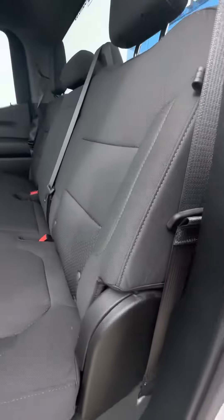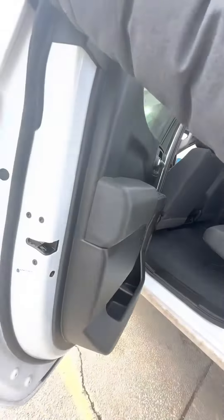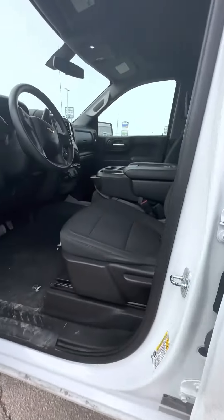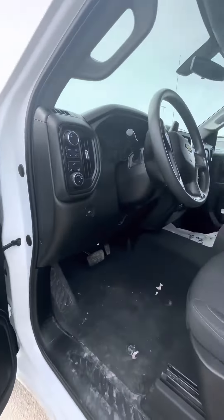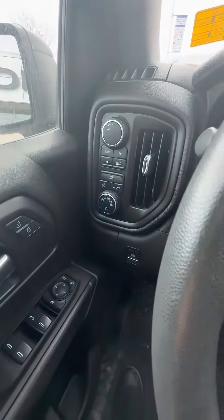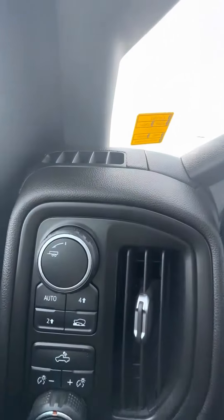Inside there are cloth seats, some climate control vents, and the seats lift up. There's also a block heater cord and a bench seat in the front. Windows and locks of course. You have your auto four-high, two-high, as well as hold descent control and tow mode.